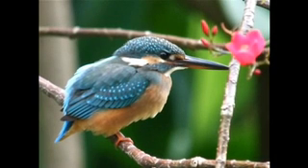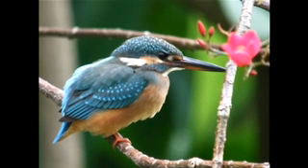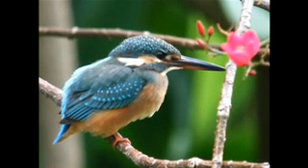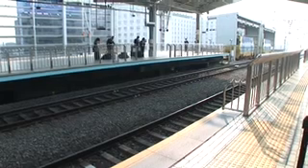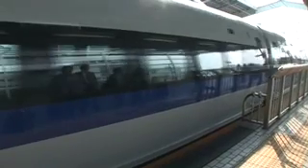Why? Consider: in pursuit of a tasty meal, the kingfisher can dive into water with very little splash. That fact intrigued A.G. Nakatsu, an engineer who directed test runs of the bullet train. He wondered how the kingfisher adapts so quickly from low-resistance air to high-resistance water.